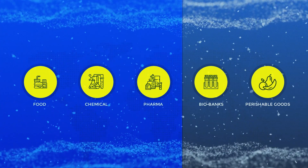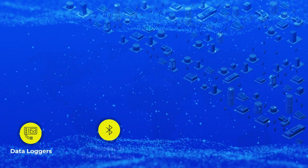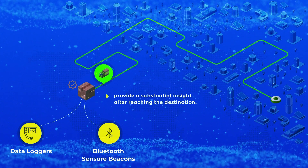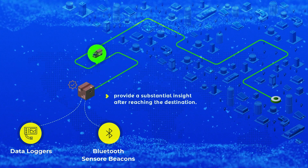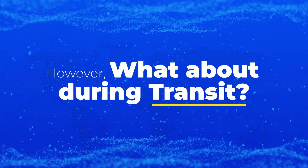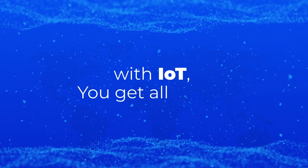Currently, the problem crippling the food, chemical, pharma, and other industries lies in technologies like data loggers and Bluetooth sensor beacons that can provide substantial insight regarding your product only after reaching the destination. However, what about during transit? With IoT, you get all of that.